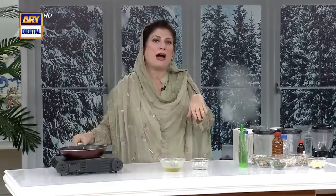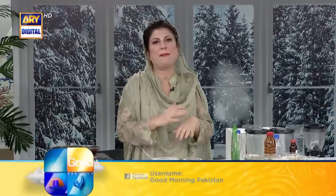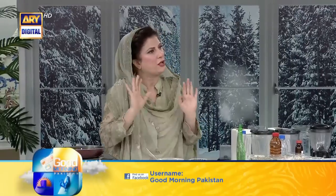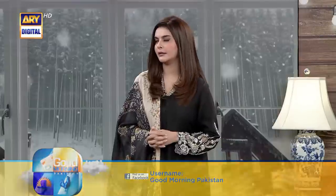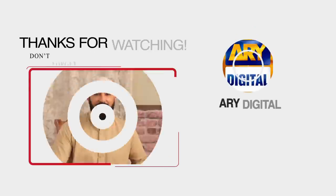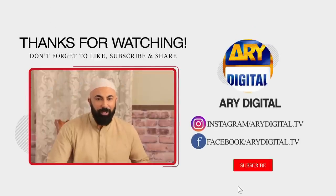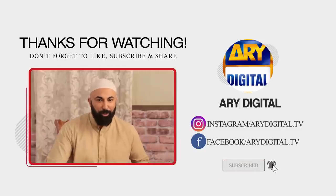If you put it on your skin, your skin will feel wrinkle-free. Hi, this is HSY. If you like what you see and want to see a lot more, you need to subscribe to the ARY Digital YouTube channel.